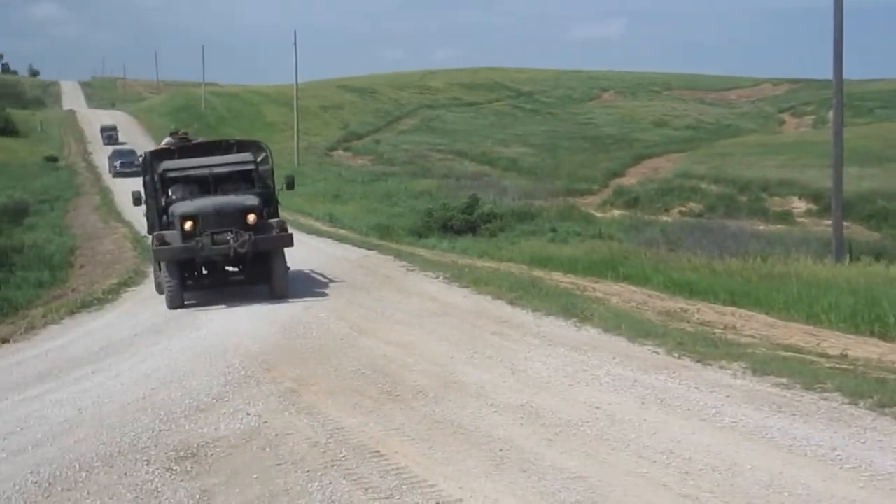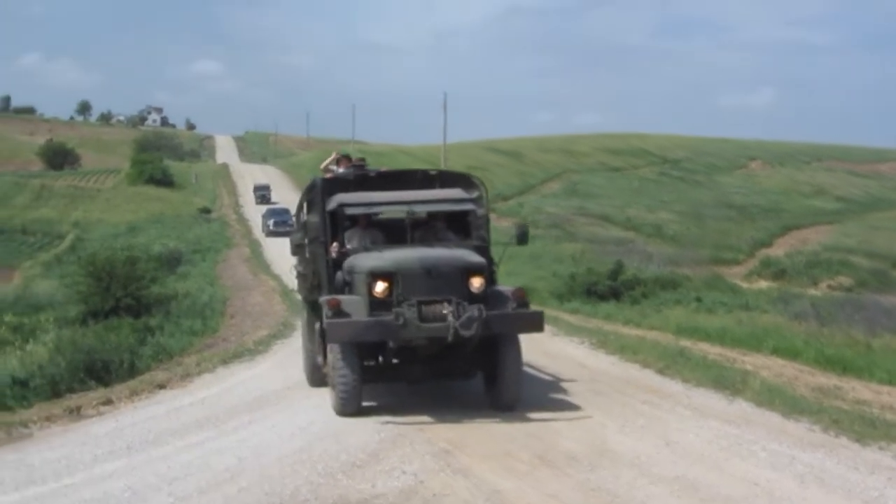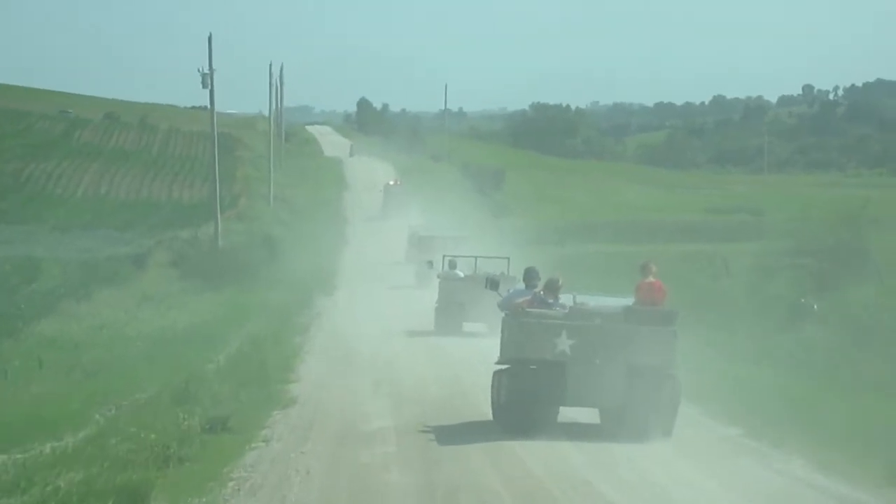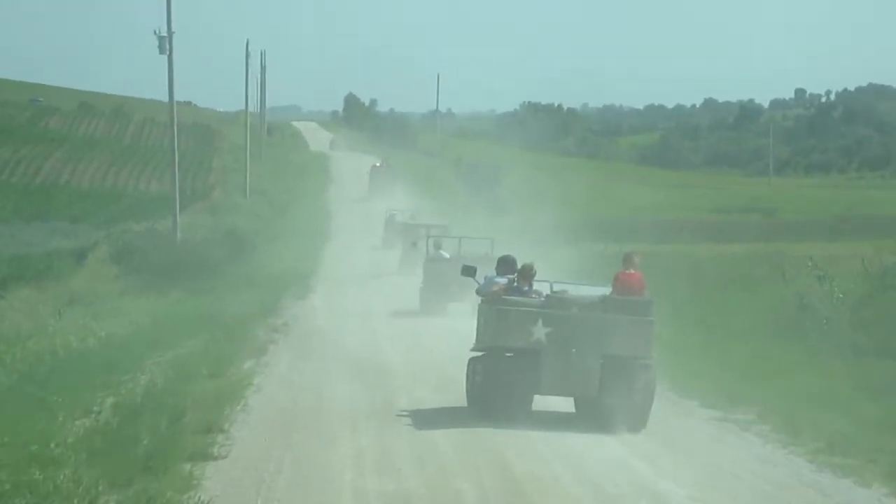This was our rescue service truck, which was fortunately unneeded. Some dust clouds as we work our way through the countryside.